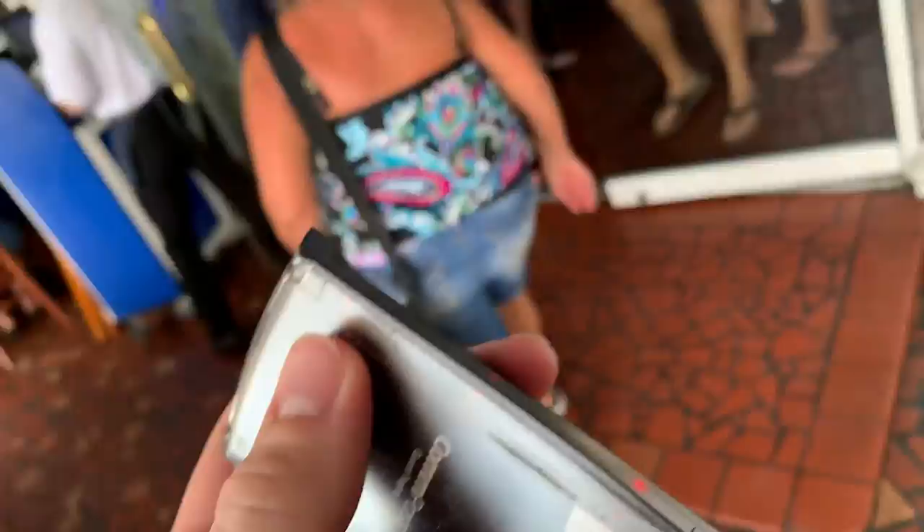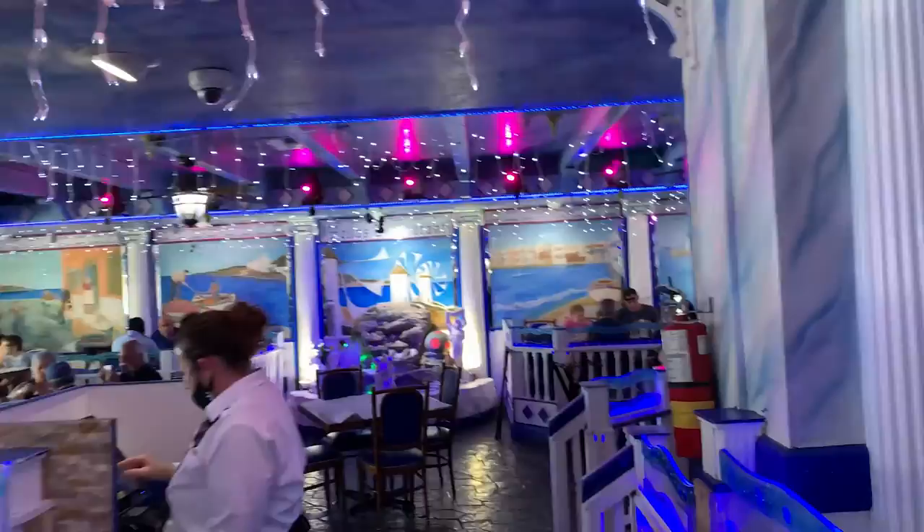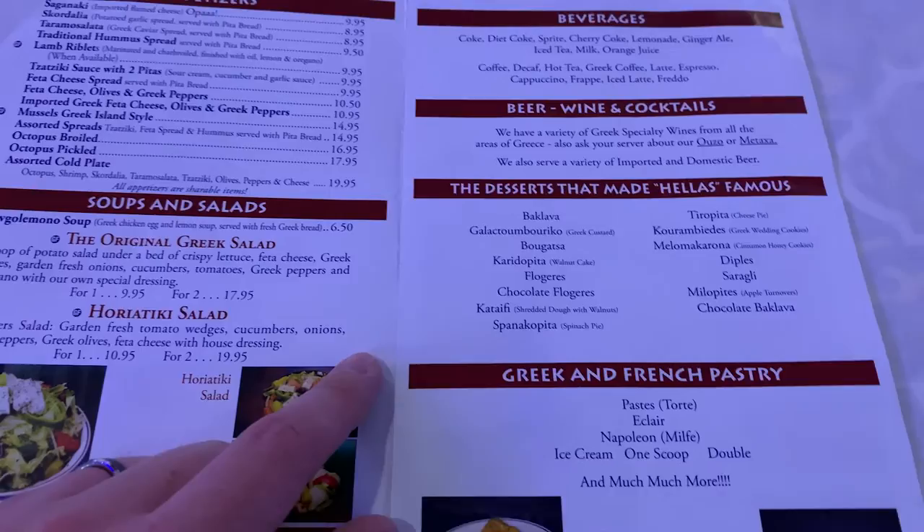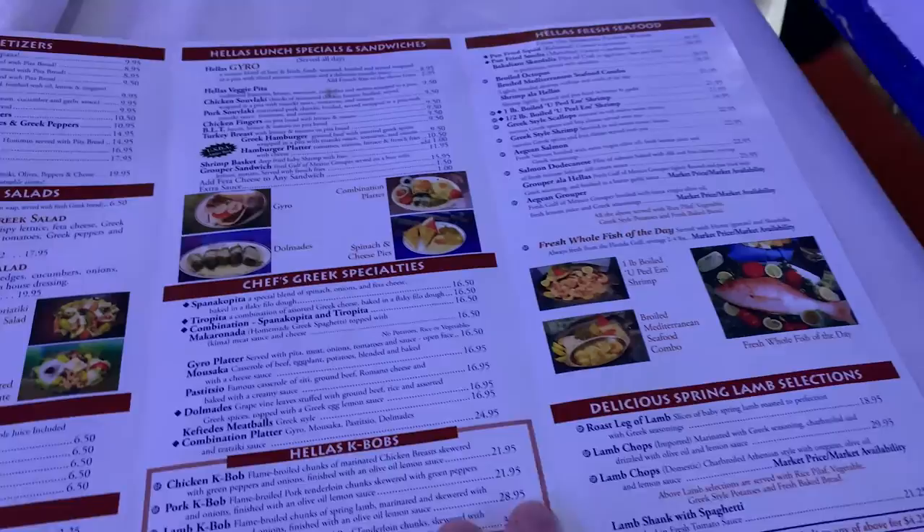We just got buzzed, so we're heading in. Here's the inside of the restaurant. Very cool. I'm glad we get an inside seat. Look at those designs on the wall — there were murals all over. The bakery's right through there. Here's what the actual menu looks like — they've got baklava cheesecake, you might have to try that. Famous. Huge menu.